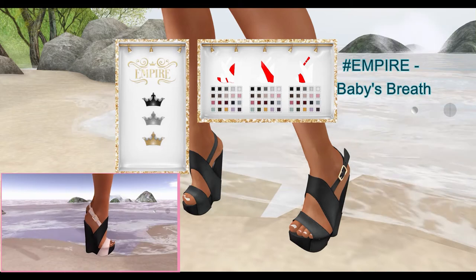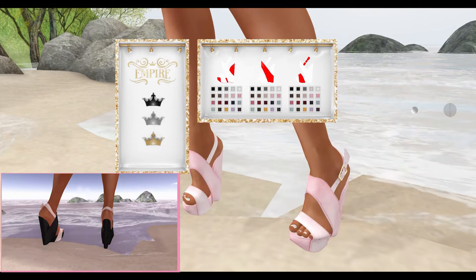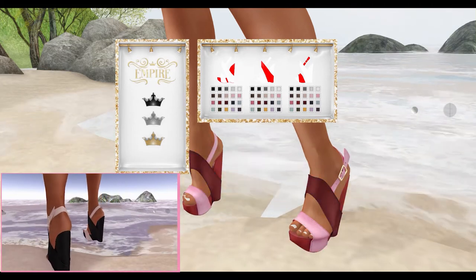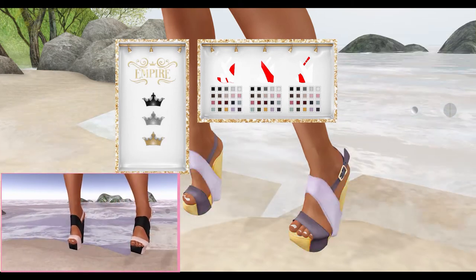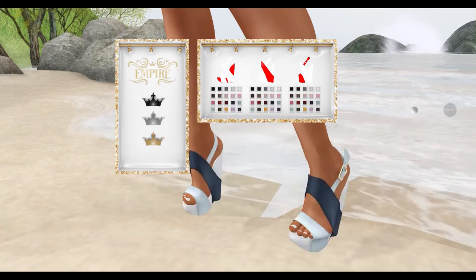From Empire, we have Baby's Breath. These shoes can be worn by the Sling, Maitreya, and Beliza Mesh Bodies. There are options to wear them with or without materials. The heels, straps, and sole can be changed into 20 different color variations. There are 3 different metal variations available.